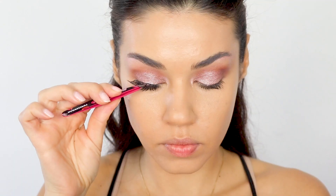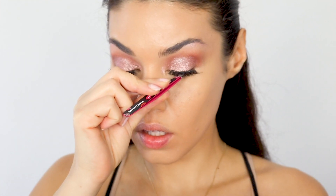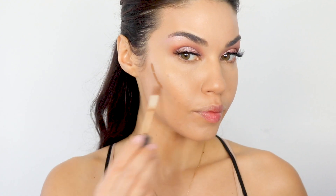Then I'm going in with one of my favorite lashes. These are from Ardell — these are the Demi Wispies. These are just go-to lashes; they work with almost every makeup look. And these are perfect. For a little bit of contour I'm using the NARS Radiant Creamy Concealer in the shade Amande.